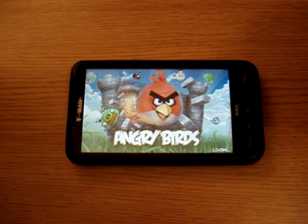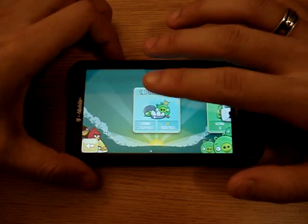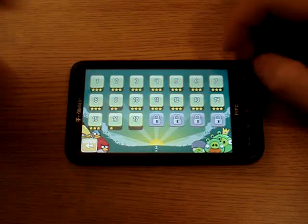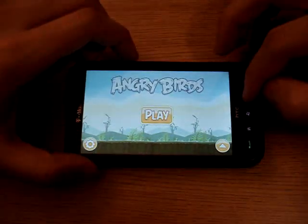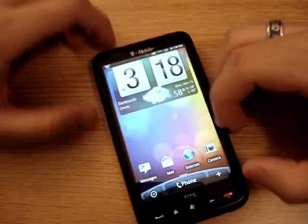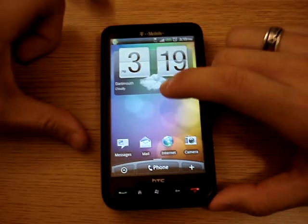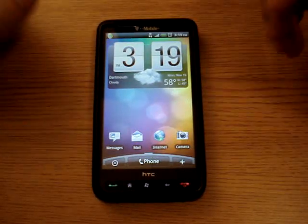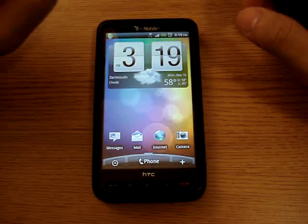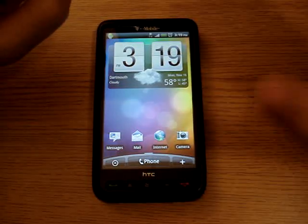One thing about running Android on the HD2 is it runs from your SD card and not your internal memory. So everything you have in your internal memory is not going to show up in your Android phone. Like I said, it runs from the SD card, so all your text messages from when you were running Windows won't be on here.